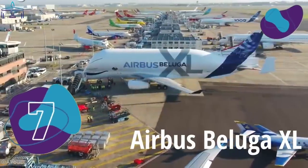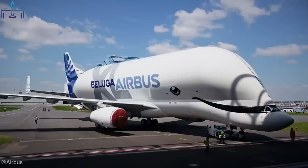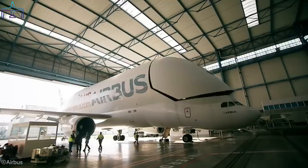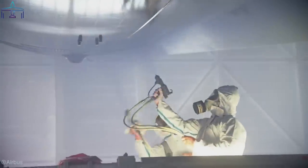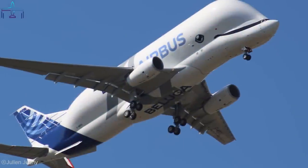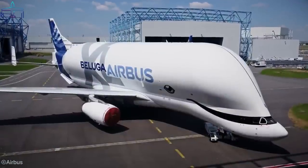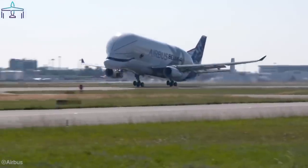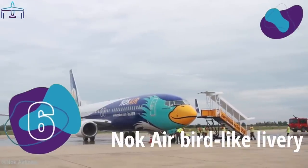Number 7: Airbus Beluga XL. Often quoted as the happiest plane in the world, the Beluga XL is pretty famous among aviation enthusiasts. The European giant is the new version of the Beluga ST and offers 30% more transport capacity. Airbus organized an internal survey asking employees to choose the livery they liked most among six designs — more than 40% opted for the smiling Beluga face. In June 2022, the last of five planned Beluga XLs rolled out of the assembly lines.